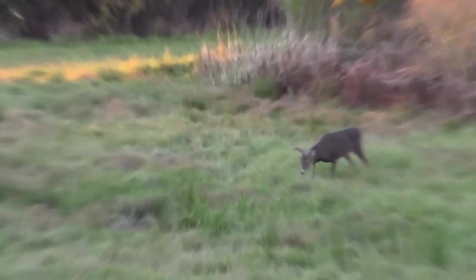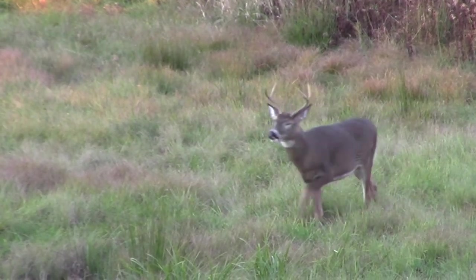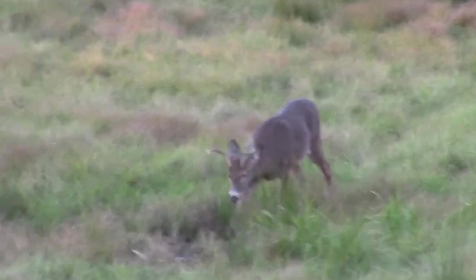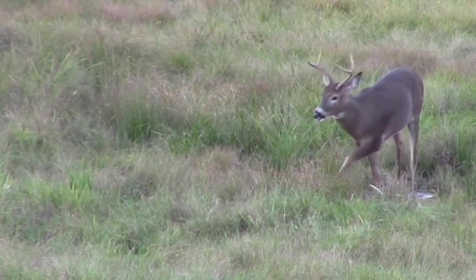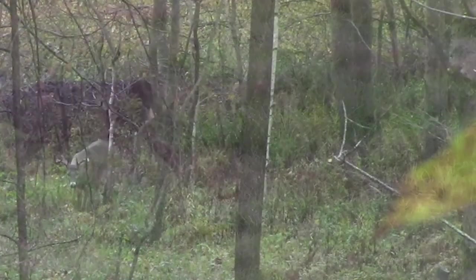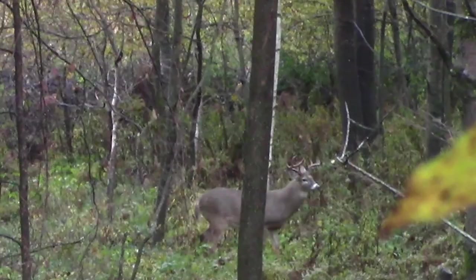My ultimate goal is to attract bucks that are thirsty during the daytime heat of the rut as they cruise looking for does. Their energy reserves get burned up, but they still need water every single day. I expect to catch bucks hitting these water sources midday and afternoon as they get up from bedding and start cruising. My hope is that this water hole gives me the opportunity to shoot a nice mature buck this fall. Hopefully you learned something useful — please like the video, subscribe, and I'll talk to you guys soon.